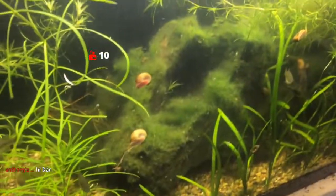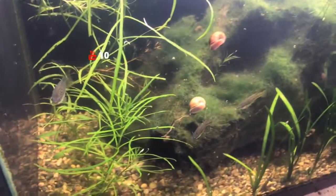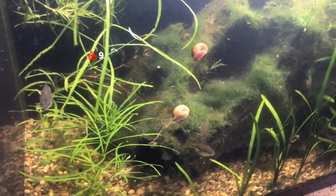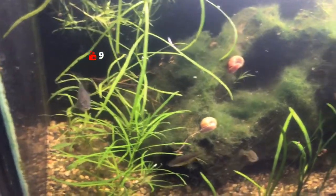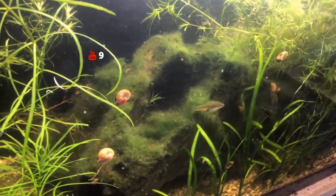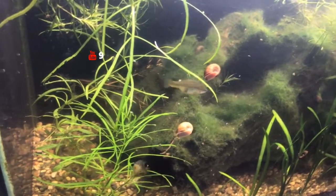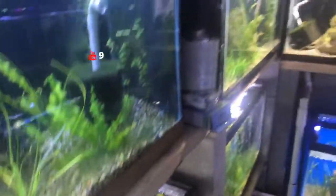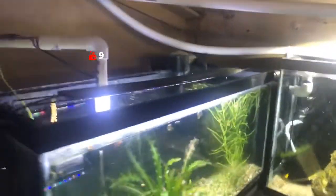Going down to the bottom here, this is the Xenotoka lion's eye. I picked these up at Aquashella as well. They're doing very well — there may be some fry in here too, I just don't see them yet. This is the first time I've used the Streamlabs app on my phone, so I want to see how the video is doing.